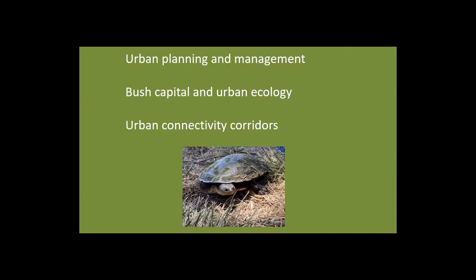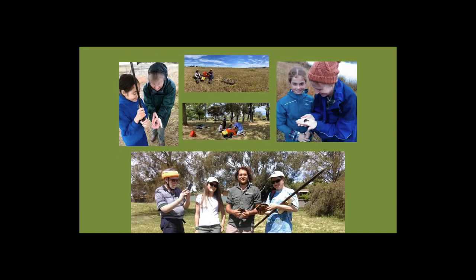The data and knowledge collected feeds into urban planning and management decisions. Canberra is considered the bush capital, and urban ecology plays an ever-increasing role in planning decisions, so understanding how urban connectivity affects animal populations is really important. In addition, the project delivered education and awareness benefits — approximately 50 engaged volunteers and many community members visiting the ponds gained awareness of urban ecology in their area.